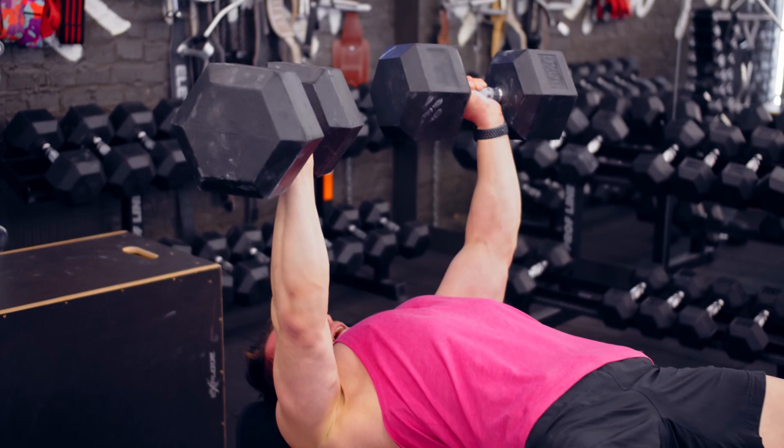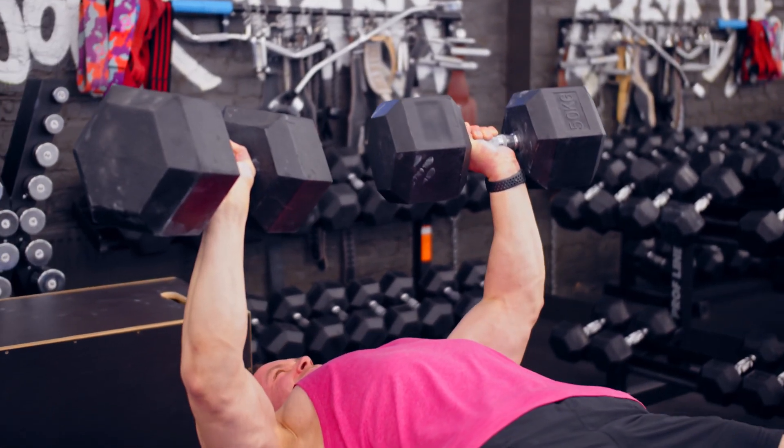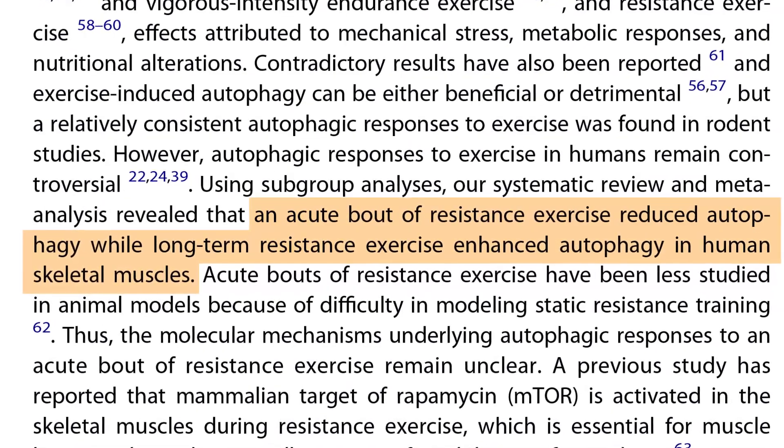The effects of exercise on autophagy depend on the type, intensity, duration and frequency of exercise. Resistance training, such as weight lifting, stimulates autophagy in skeletal muscles, but the response differs based on consistency. A single session can temporarily suppress autophagy because immediately after exercise the body prioritizes muscle repair over cellular recycling, requiring an anabolic state with mTOR activated. However, long-term resistance training has the opposite effect. One study noted that an acute bout reduced autophagy, while long-term resistance exercise enhanced autophagy in human skeletal muscles — helping maintain muscle quality by removing damaged proteins and organelles and preventing long-term muscle degradation.